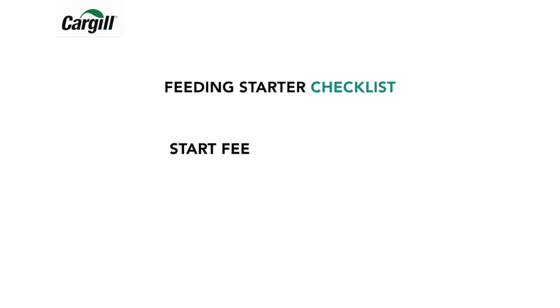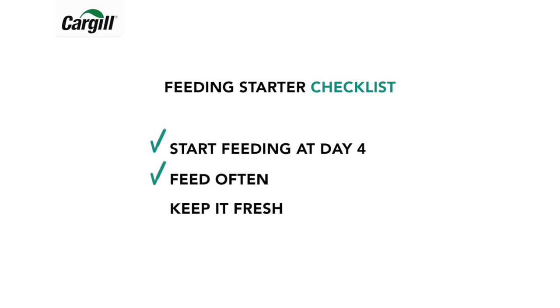When feeding starter, start feeding early — already at day 4. Feed often and keep it fresh.